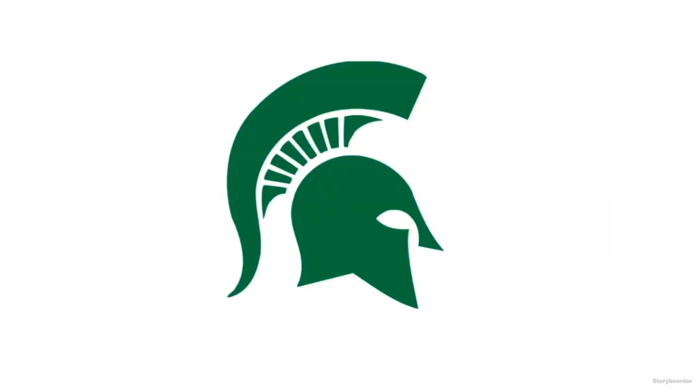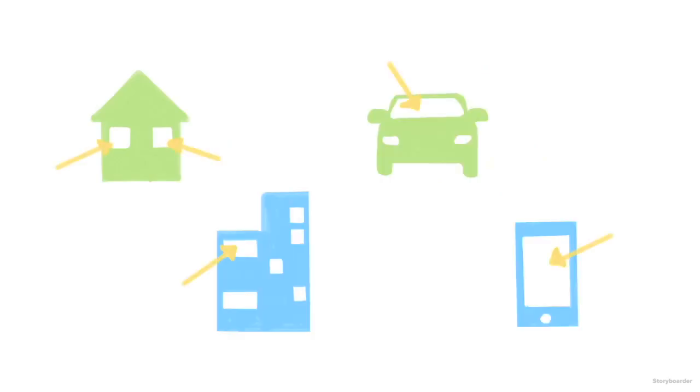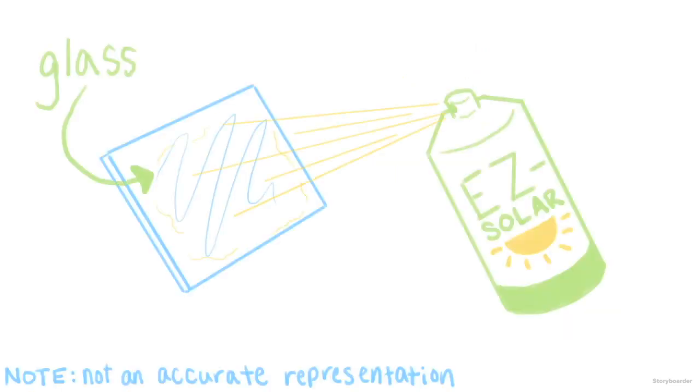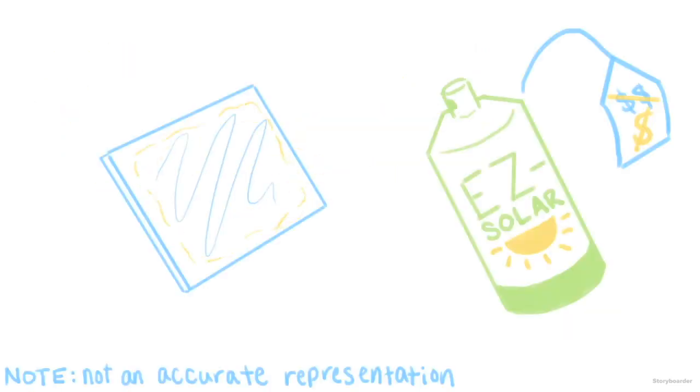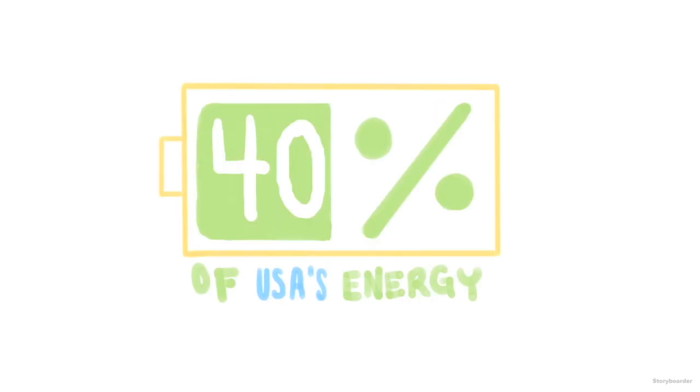However, researchers at Michigan State University aren't ready to give up on solar yet. They've made transparent solar technology that could work on your house, office building, car, cell phone — basically anything clear. Their invention is a plastic-like substance that can even cover existing glass, which lowers the cost of installation. With about 5 to 7 billion square meters of glass in the U.S., this tech could generate 40% of the country's energy.